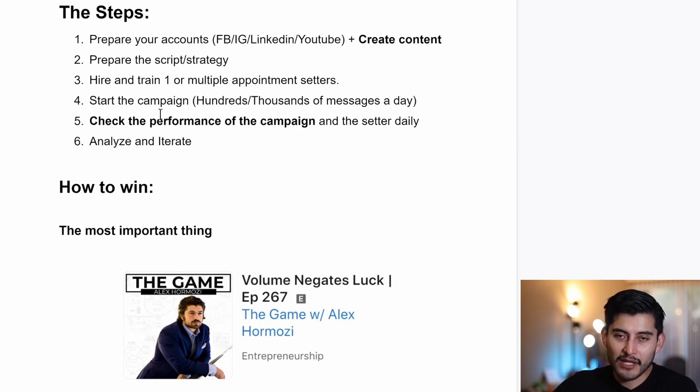I started from zero with no clients, and I still decided to hire my first appointment setter because I knew he was going to help me contact the right amount of people — and we ended up going from zero to 10K. After that, you continue checking the performance of the campaign and the appointment setter every day for 15 to 20 minutes or an hour, analyze the data, and iterate. Your breakthrough won't come from finding a perfect holy-grail solution — it comes from iteration.